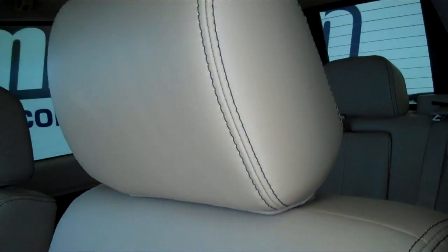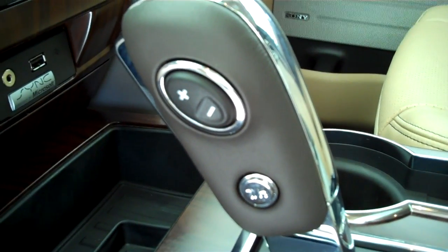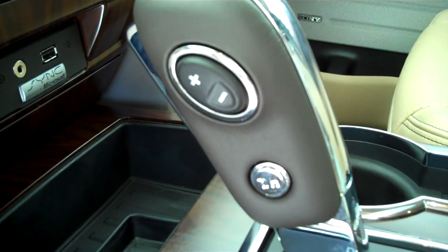It does have the tan leather interior, power seats, and center console with storage. This one is automatic with sport shifts — you get an automatic and standard transmission all-in-one. You also have the towing and haul feature, which allows you to recalibrate the transmission to give yourself maximum towing and hauling capability.